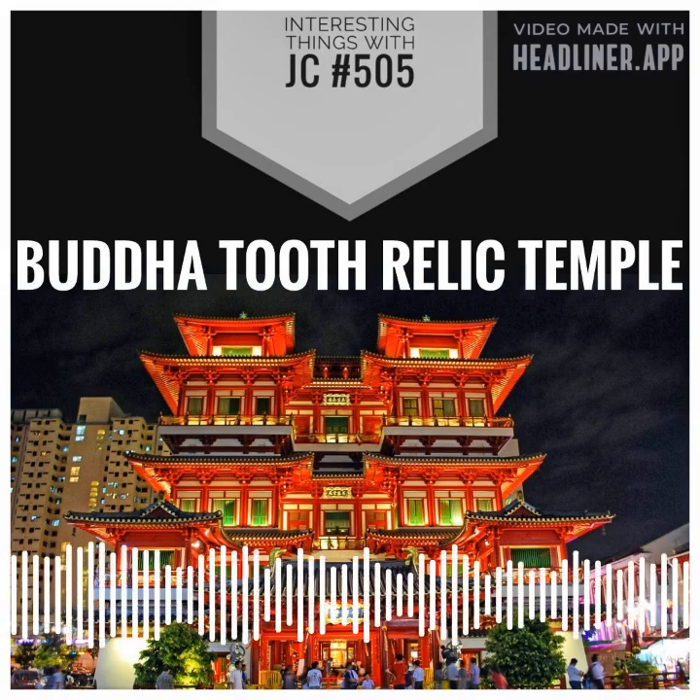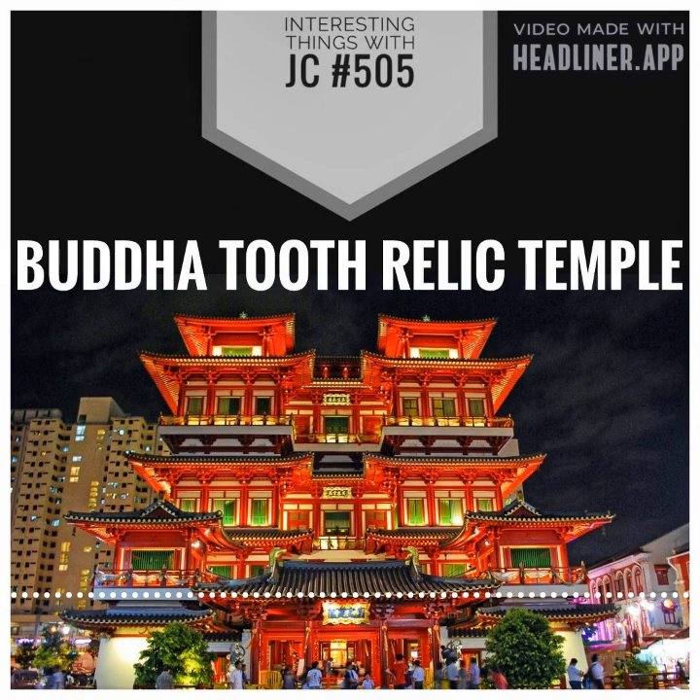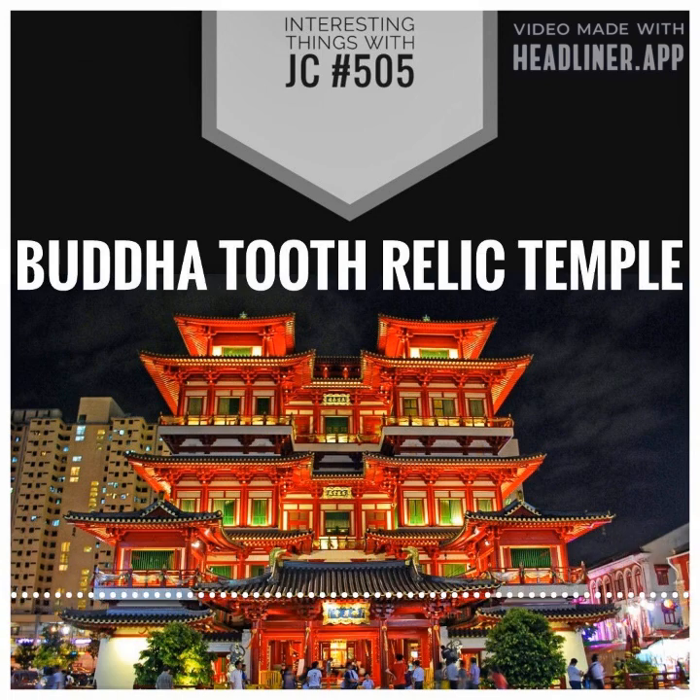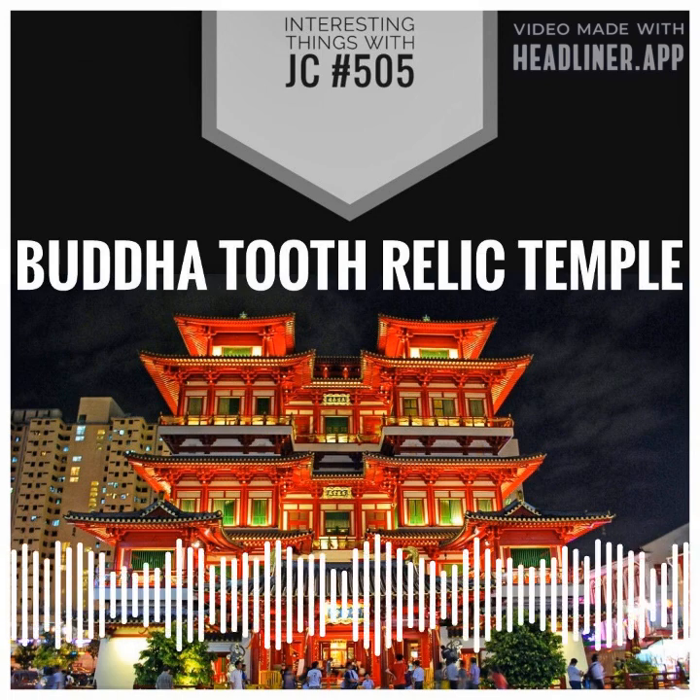...to the city of Kandy in present-day Sri Lanka. The tooth has been housed in the Temple of the Tooth, also known as the Sri Dalada Maligawa in Kandy, since the fourth century.